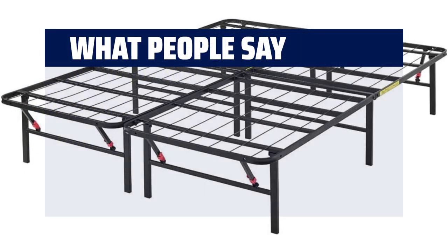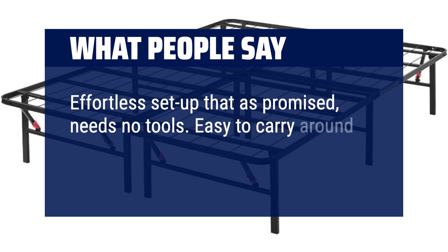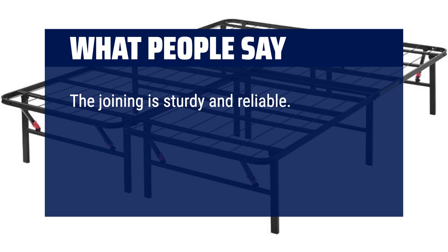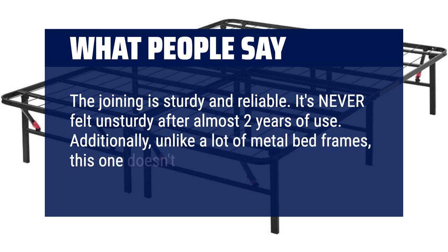What people say: effortless setup as promised — needs no tools. Easy to carry around the house wherever you want it. The joining is sturdy and reliable. It's never felt unsturdy after almost two years of use. Unlike a lot of metal bed frames, this one doesn't squeak at all.